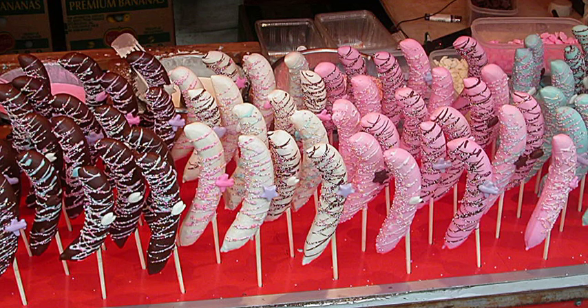Chocolate-coated peanut — peanuts coated in a shell of milk chocolate. They have a reputation in many countries of being food eaten in movie theaters. In some countries, they are also known as Goobers, which is the earliest and one of the most popular brands of the product, made by Nestlé.